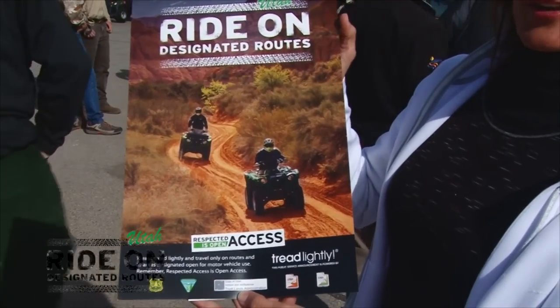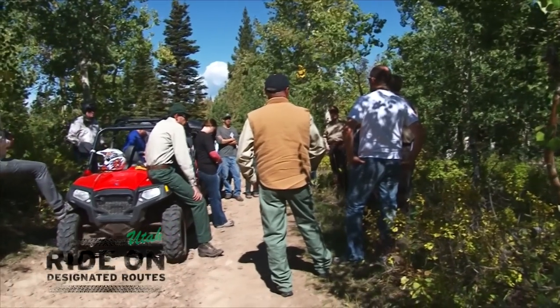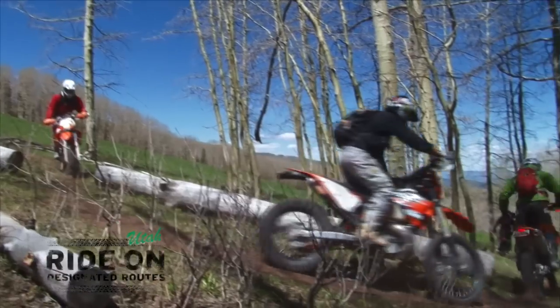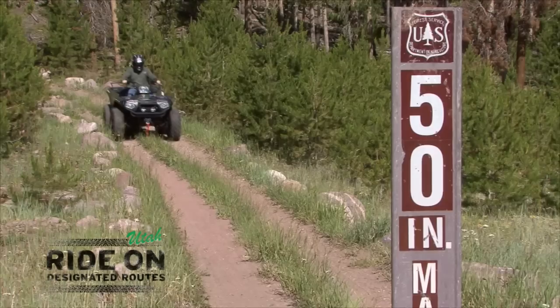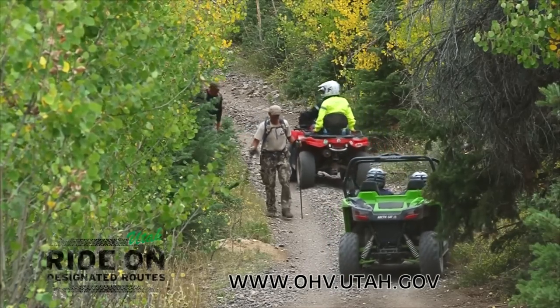Hi, my name is Spencer Cox. I'm the Lieutenant Governor of the State of Utah, and I'm the new spokesperson for Ride-On. Ride-On is a unique partnership between all the land managing agencies in the state of Utah to maintain trails, advocate safety, and advocate wise stewardship amongst all who use these trails. Trails matter to me. Go to ohv.utah.gov for more information.